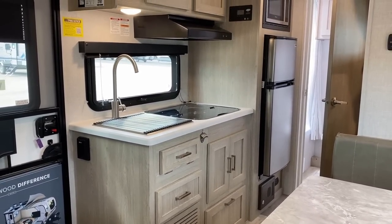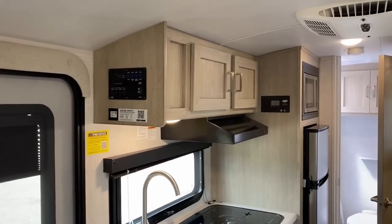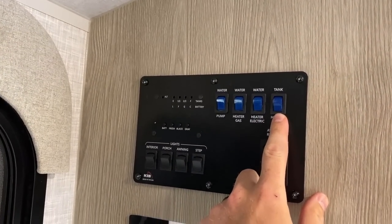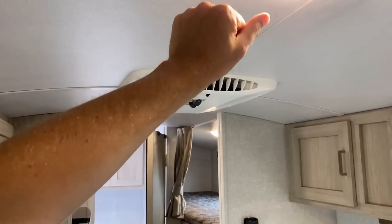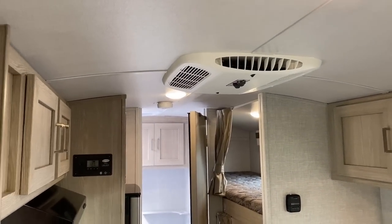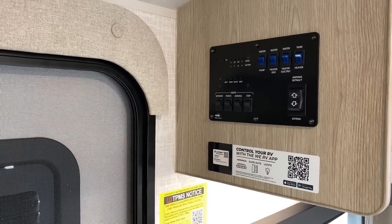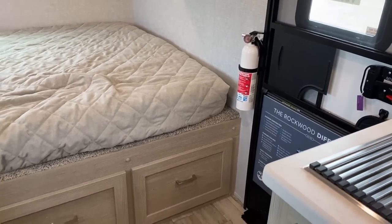The command panel has buttons for everything and reveals some of the more hidden features — specifically the tank heaters, which are now standard. All the main cabin lights are on one switch but you can still control them individually. You can also grab your phone and Bluetooth right to that command panel if you want to go fully digital, but you don't have to.